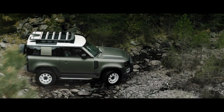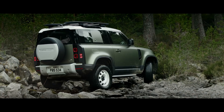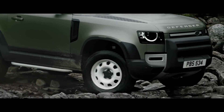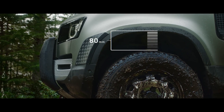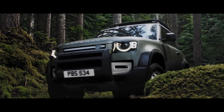Clever features such as the optional Coil Sprung Suspension System combine double wishbones at the front with an advanced multi-link rear suspension, creating an agile and responsive chassis. Whilst Electronic Air Suspension adjusts the height of the suspension to help off-road articulation, making every drive that bit smoother.